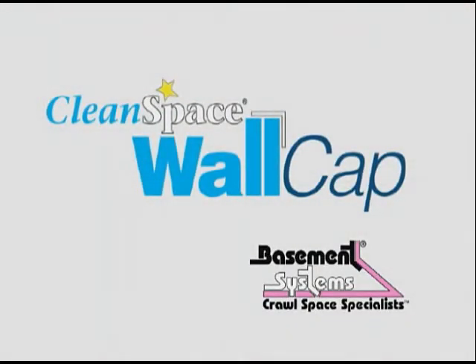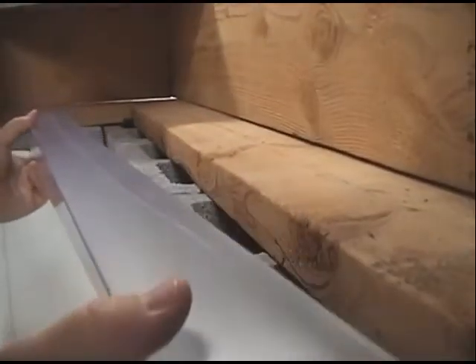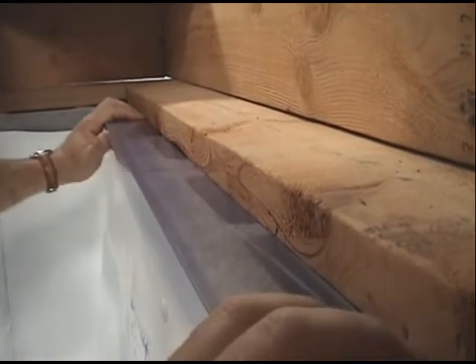In order to dry your crawl space and save the maximum in your heating and cooling bills, you'll need to seal off the top of your open block walls. Basement Systems wall cap is the answer. The wall cap is a specially manufactured L-shaped molding that covers the top of your block walls and seals off the unconditioned outside and earth air from entering your crawl space.